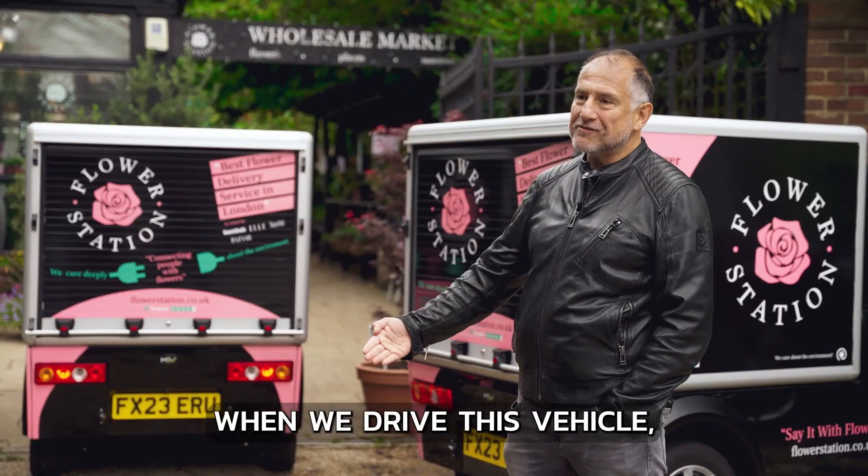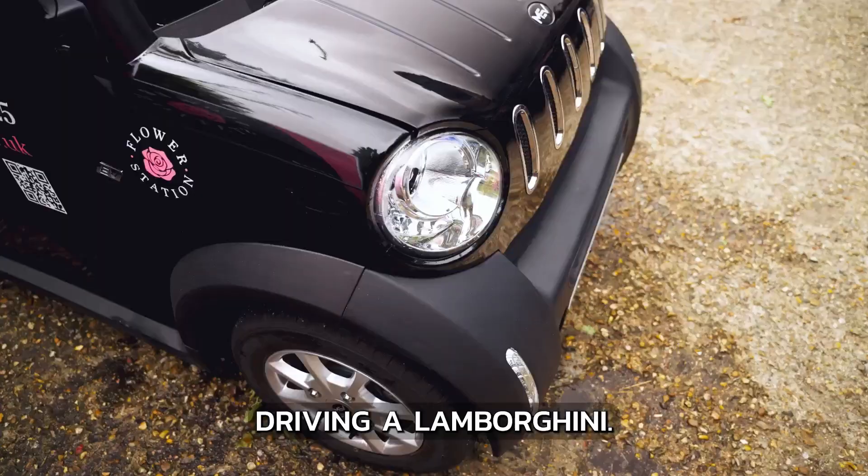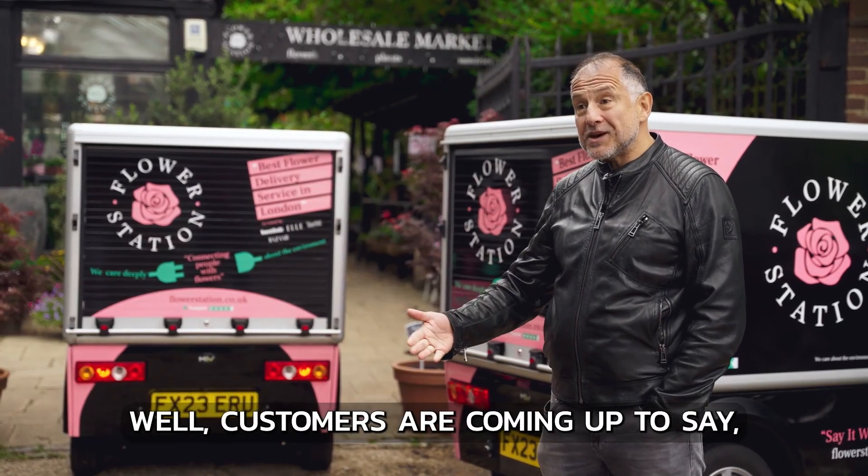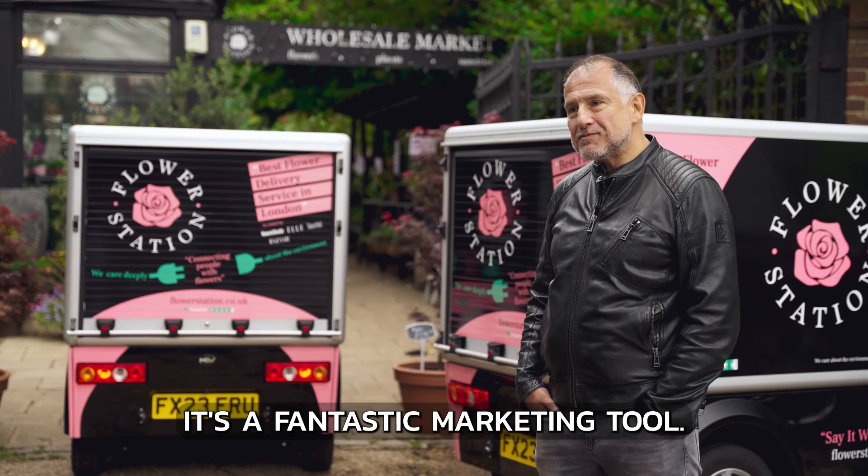As a marketing tool, when we drive this vehicle people stop and stare - it's almost like we're driving a Lamborghini. People absolutely love it and they're very interested in it. All our customers are coming up to us saying 'where did you get that from?' It's a fantastic marketing tool.